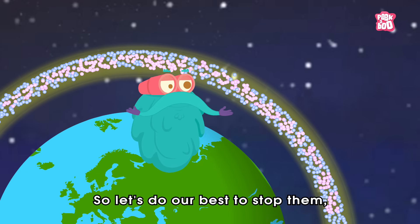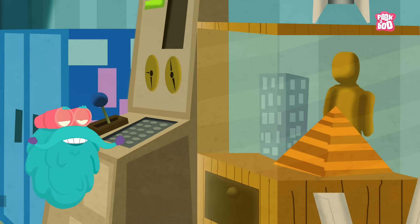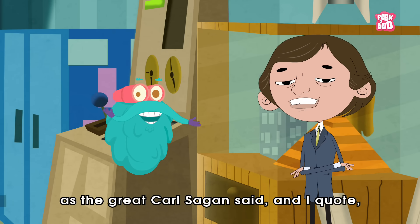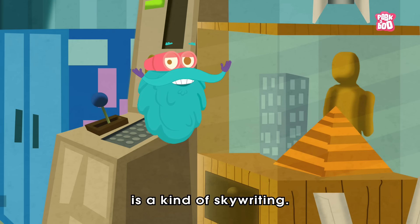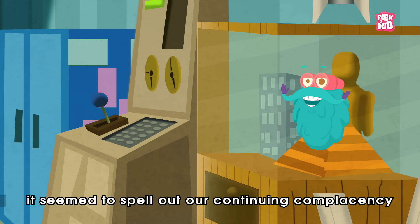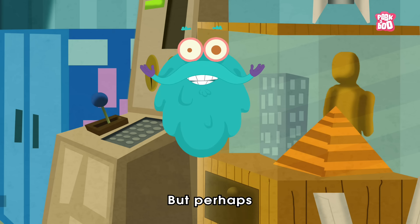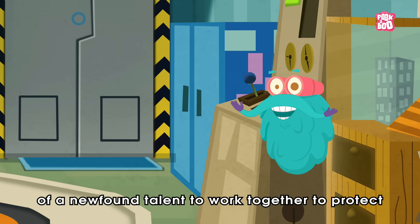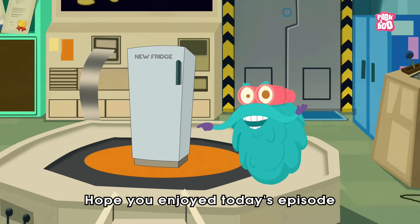Let's do our best to stop them, and the right time to do it is now. As the great Carl Sagan said, 'The hole in the ozone layer is a kind of skywriting. At first, it seemed to spell out our continuing complacency before a witch's brew of deadly perils. But perhaps, it really tells of a newfound talent to work together to protect the global environment.' Hope you enjoyed today's episode.